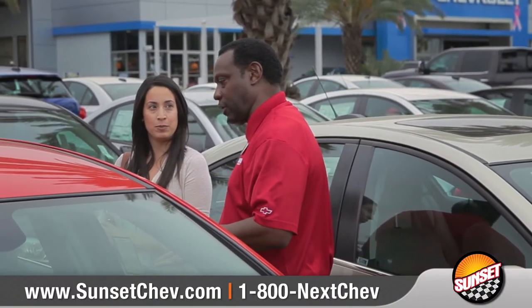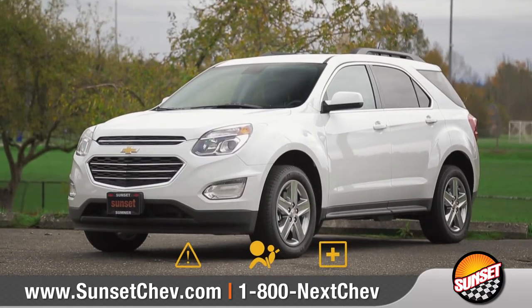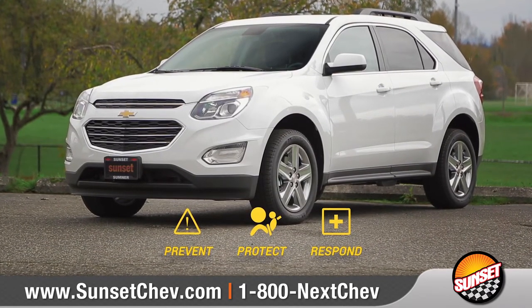At Sunset Chevrolet, many of our vehicles offer innovative safety systems aimed to help prevent, protect, and respond to collisions.